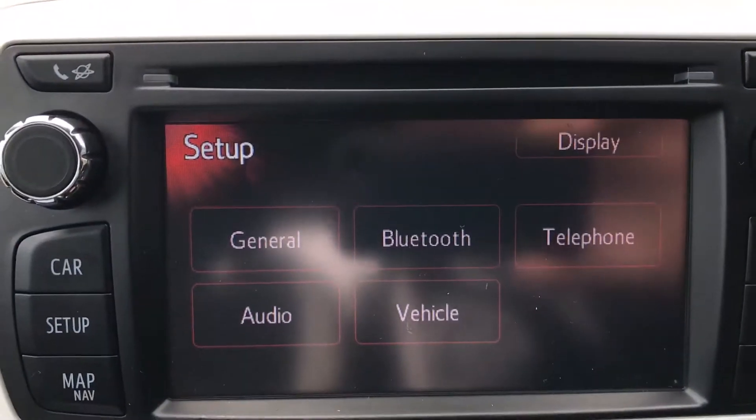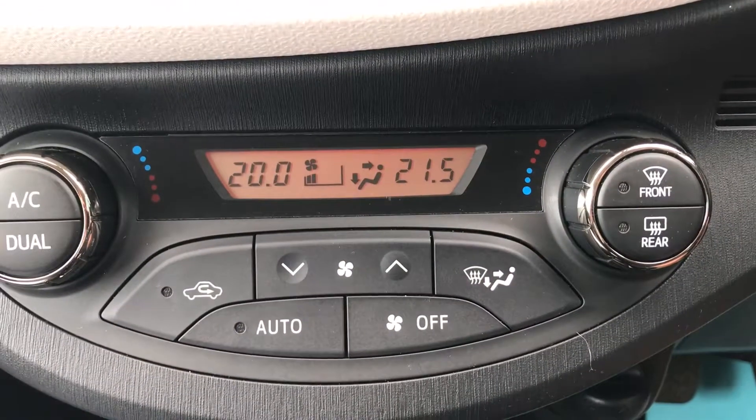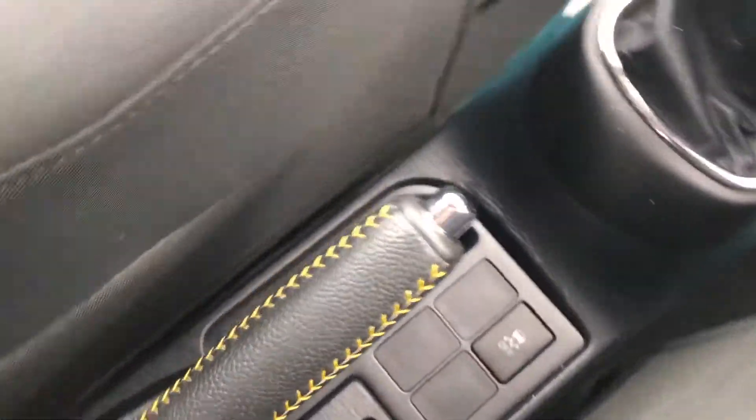Pressing settings gives you all the Bluetooth options. There's air conditioning with dual-zone climate control and a six-speed manual gearbox with traction control.